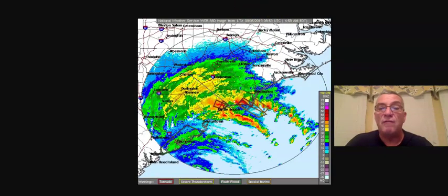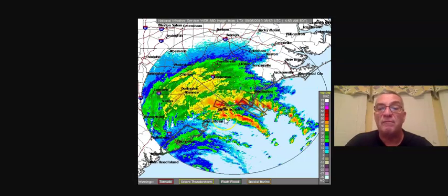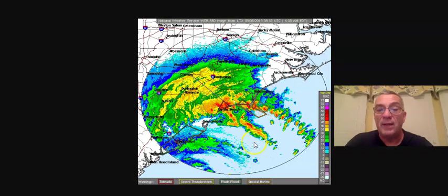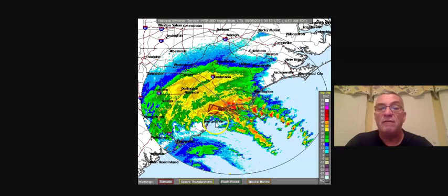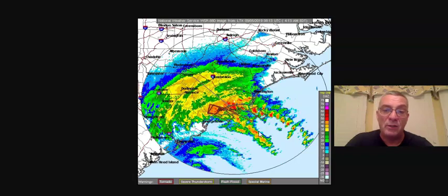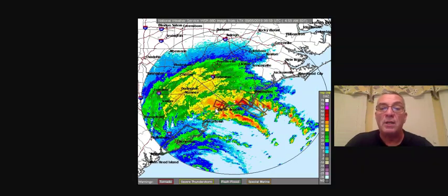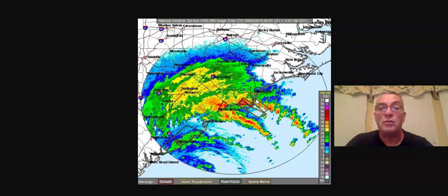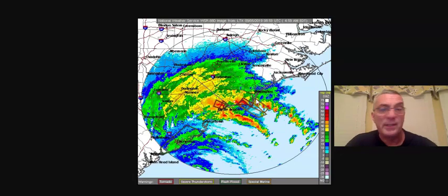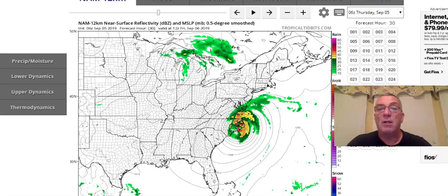This is the view from the Wilmington radar, and those red boxes are all tornado warnings that have popped up during the overnight. We're getting some very strong bands of squalls and thunderstorms coming in from the south and sweeping northwestward, producing tornado warnings and severe thunderstorm warnings. We're probably going to see that continue through the course of the day as the eye gets closer and closer.